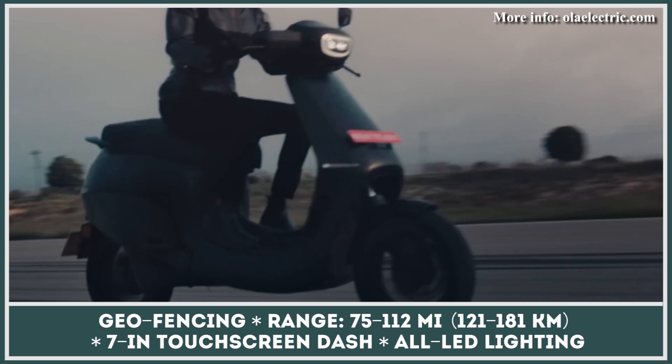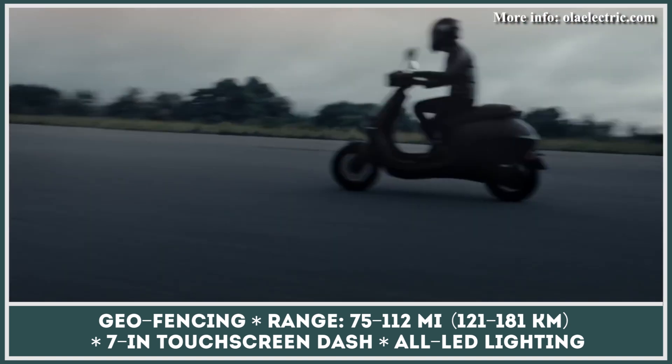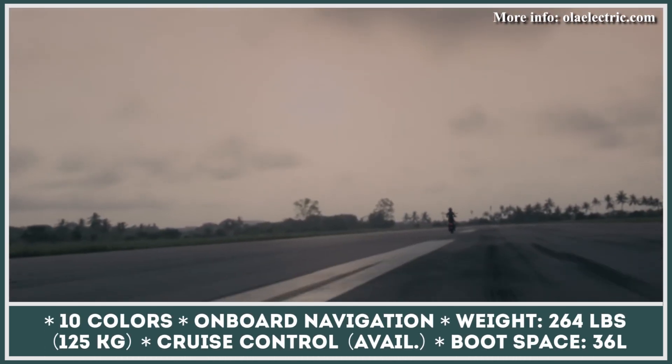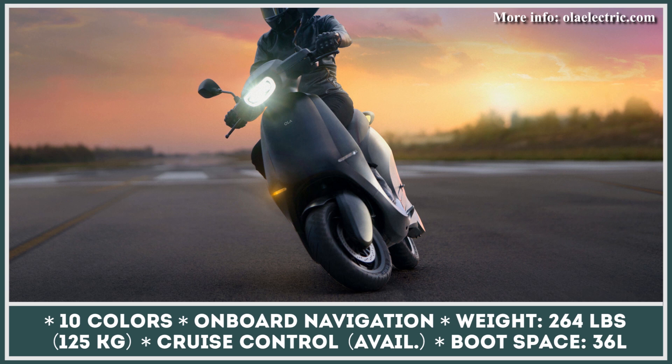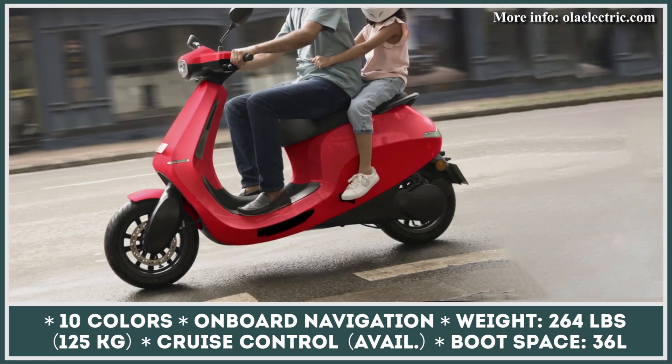According to the brand, Ola's key competitive advantage is the number of features included for the asking price. These are all LED lighting, a 7-inch touchscreen with built-in navigation, smartphone pairing, and a digital key feature. The Pro model additionally benefits from cruise control and a voice assistant.